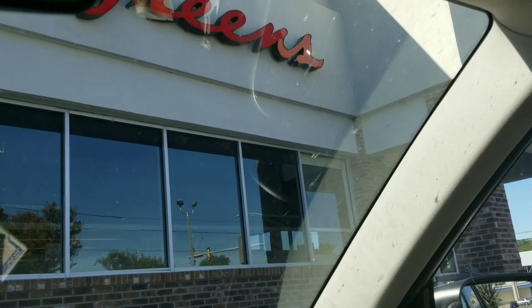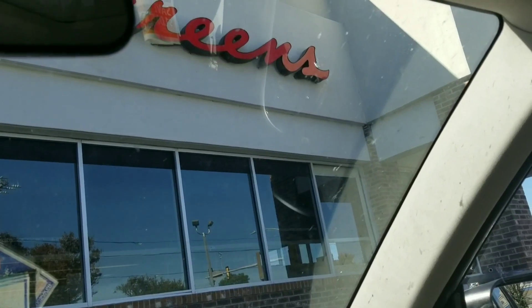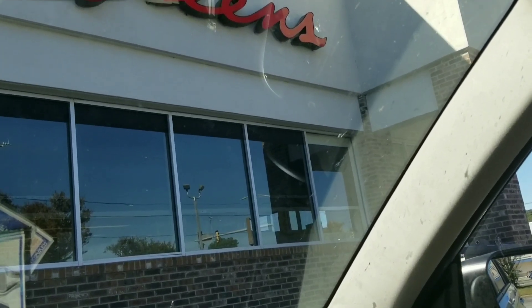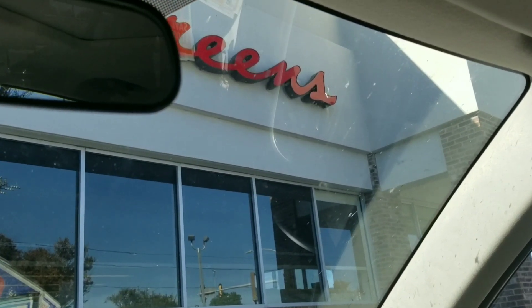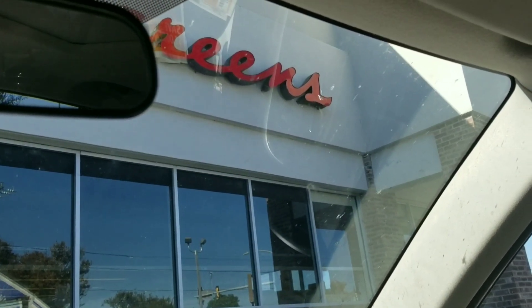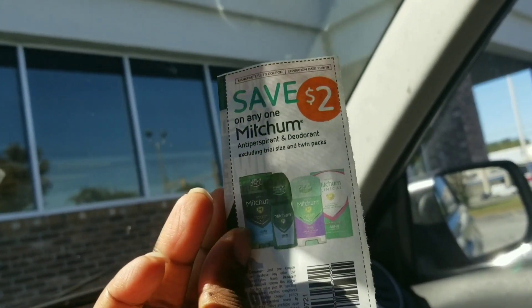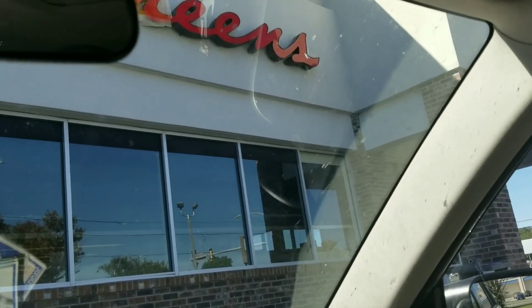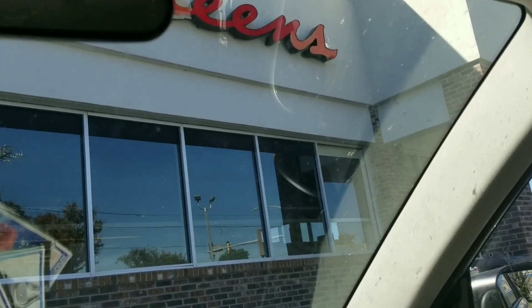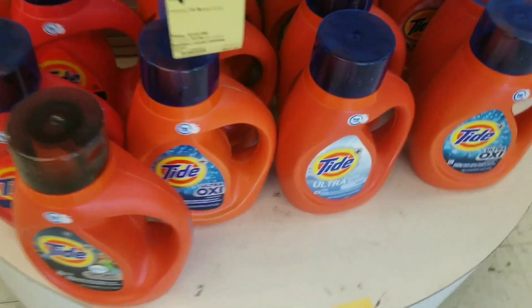Hey, this is your mama 757 coupon and right now I am at Walgreens. We're going to do a quick deal — it's not going to be all digital, but it can be all digital. The only paper coupon I'm planning on using is this one right here. Everything else should be digital, hopefully. So let's go in and see what we can come up with.